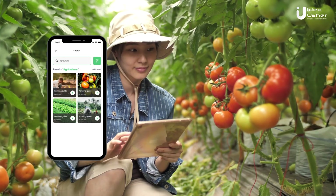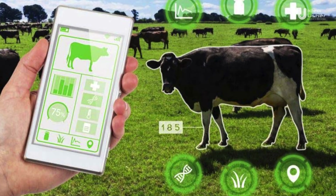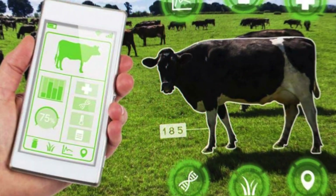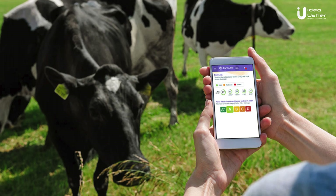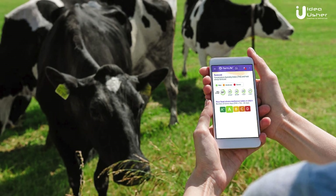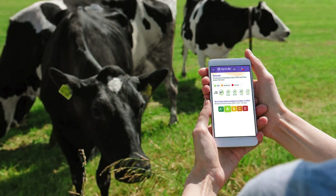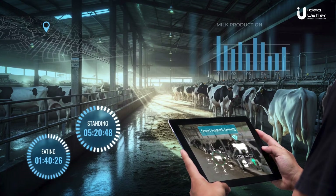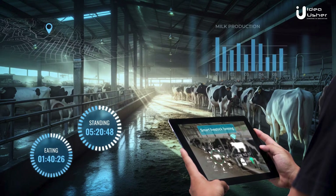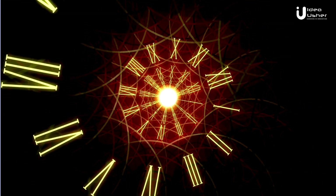Farmers can monitor the health and behavior of individual animals or the entire herd in real time. This enables early detection of any abnormalities, such as illness or distress, allowing prompt intervention and reducing the risk of disease spread. Farmers can also track feeding patterns and activity levels of their livestock, ensuring optimal nutrition and identifying potential issues like overeating or inactivity.